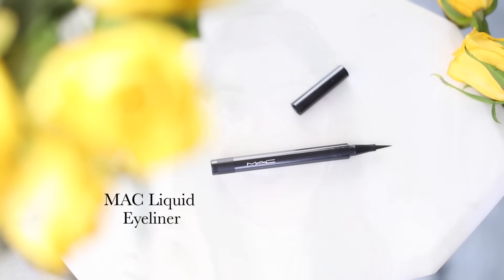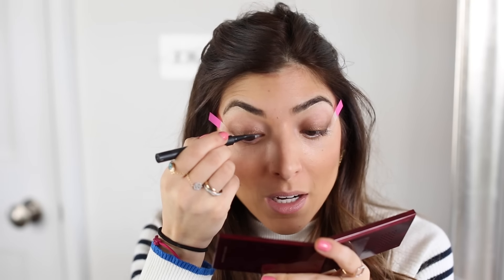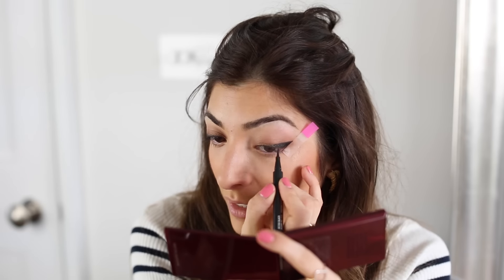For liquid eyeliner, I'm using one from MAC — I always love the Kat Von D Tattoo Liner but I just want to finish this one up. I'm doing just a little bit of a winged liner, and my sticky notes come in so handy here because they make winged liner so easy.